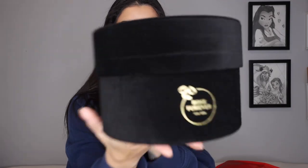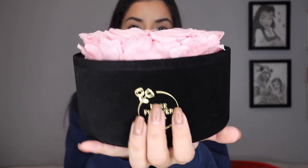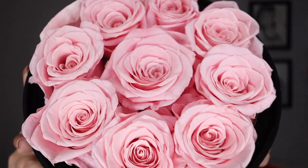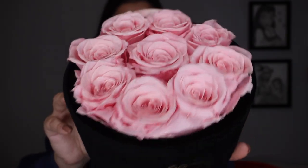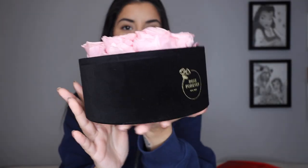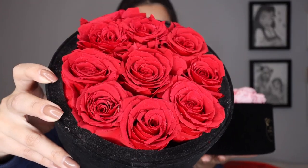But this is what I got this time — a black velvet box with gold detailing that just has their brand name. Oh my goodness, look at this! How beautiful are these roses? Yes, they last over a year. This is the pink one. I did get a red one last time, but oh my goodness, it looks so pretty. This is the red one from over a year ago — still amazing.